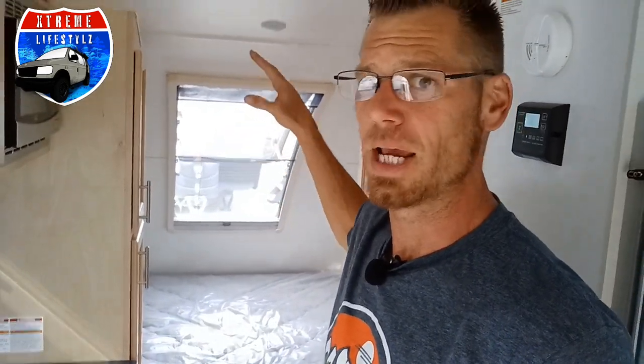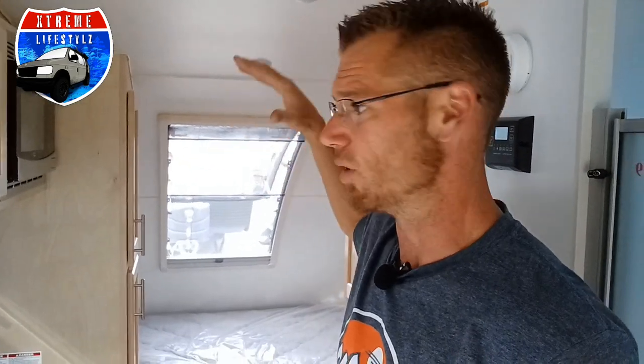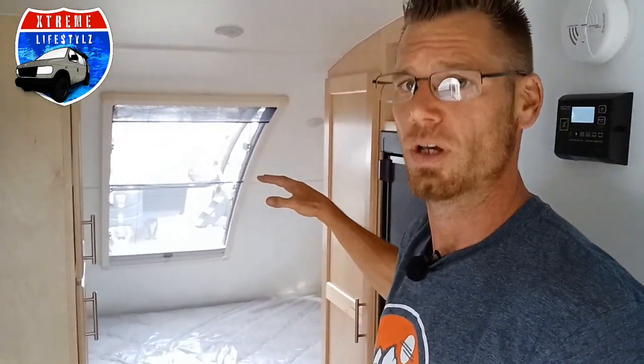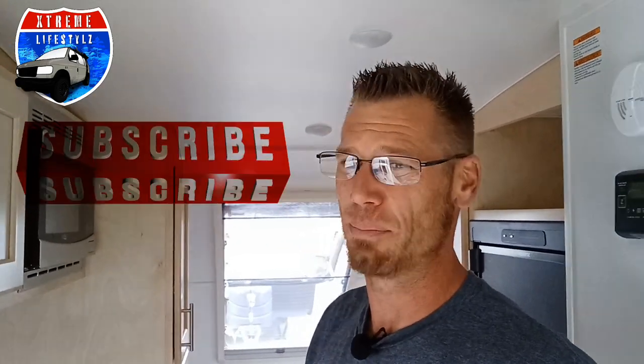So this is the brand new 2024 Little Guy Max — an awesome camper with an 18-foot cabin, 21-foot overall length, lots of room, lots of windows, and a lot of luxuries. It's a very nice build. Thanks for watching — if you like these videos, please hit subscribe and keep coming back. I have a lot more videos coming out.